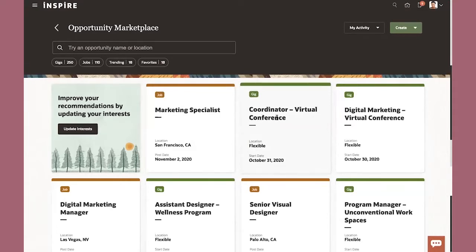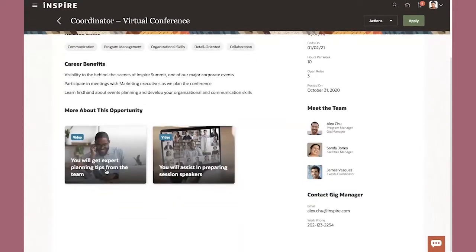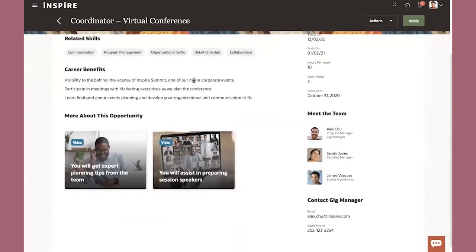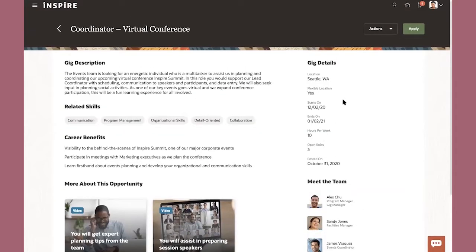I'm going to click on this one called Virtual Conference — helping you as an employee build your skills. I can go in and see the description, and what are the related skills that I need or might acquire by applying for this particular short-term assignment. I can see some videos of others on the team or more about the opportunity. I can see the duration — it's a four-week assignment starting in December, ending in January — and if I'm interested, I can go ahead and apply.